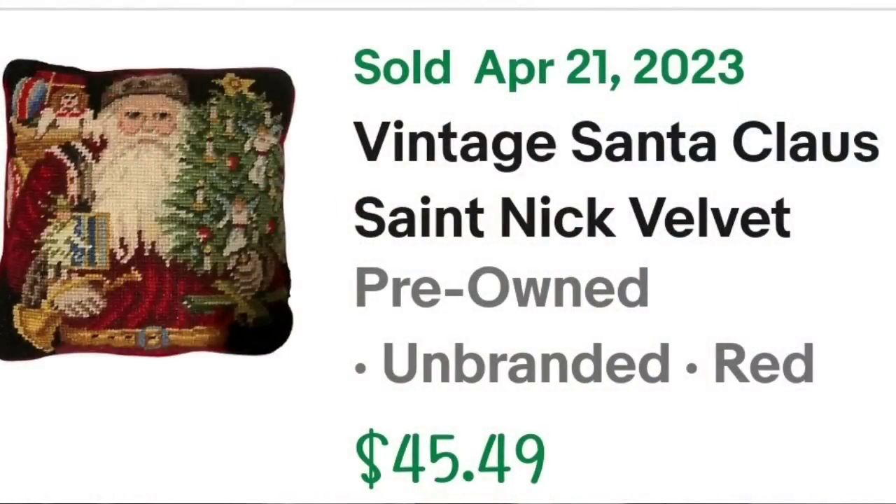I categorize pillows in with linens — throw pillows can be very, very profitable. This next one was not listed very long and it sold for $30. This is a vintage Santa Claus Saint Nick velvet square needlepoint pillow. I put 'read' in the listing because it had some staining on the velvet on the back. It sold for $30 — I paid $2 at a thrift store, making this one about a $20 profit.